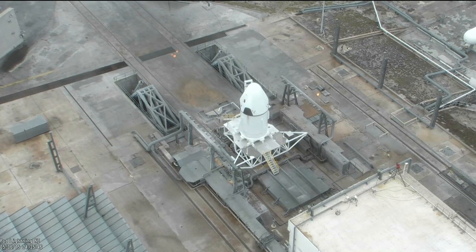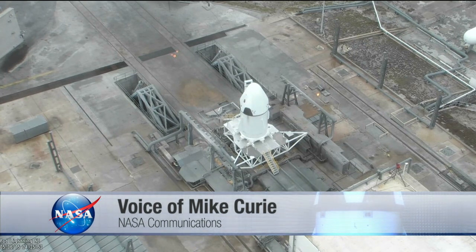We're about 24 minutes, 12 seconds away from the test. Everything is on schedule for T-Zero at 9 a.m. Eastern Time.